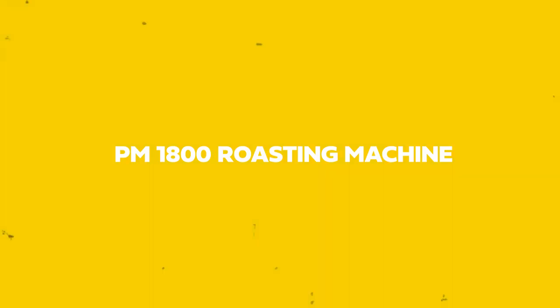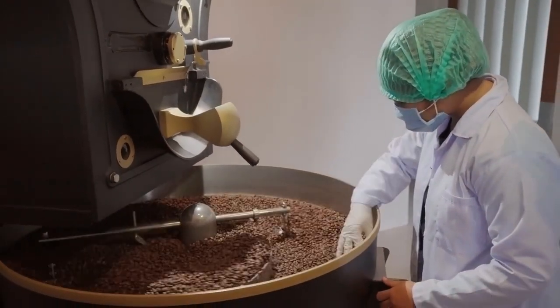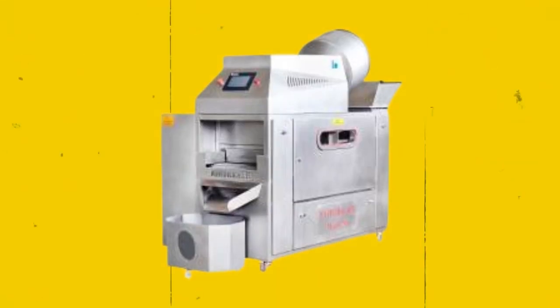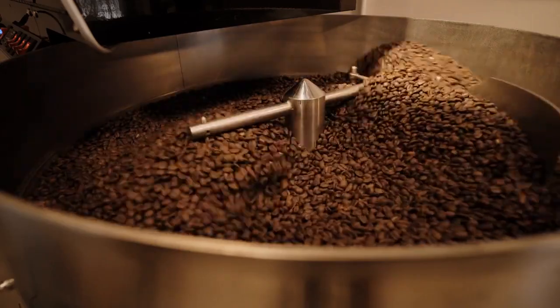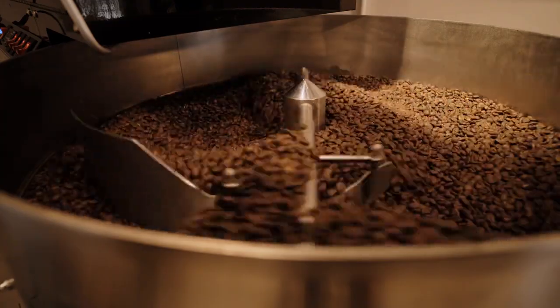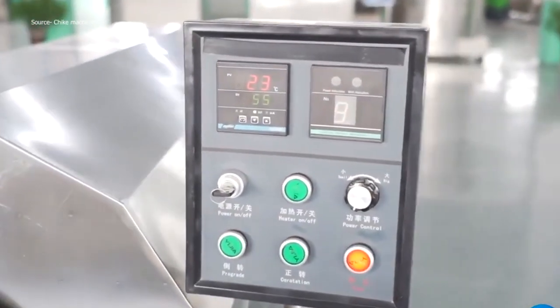Number 1: PM1800 Roasting Machine. Due to its capacity for high volume production, the PM1800 Roasting Machine has grown to be a favorite of big businesses. It can be utilized as a completely automatic, semi-automatic, or solely roasting oven. There are two resting/humidity rooms, two cooling rooms, and six roasting rooms.